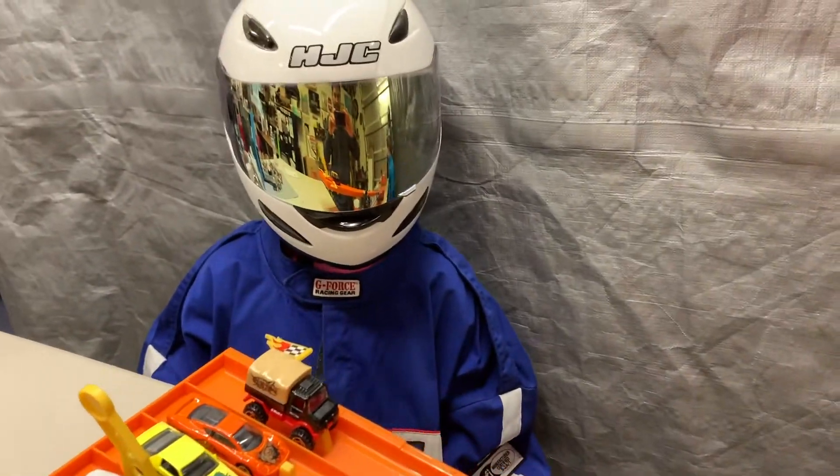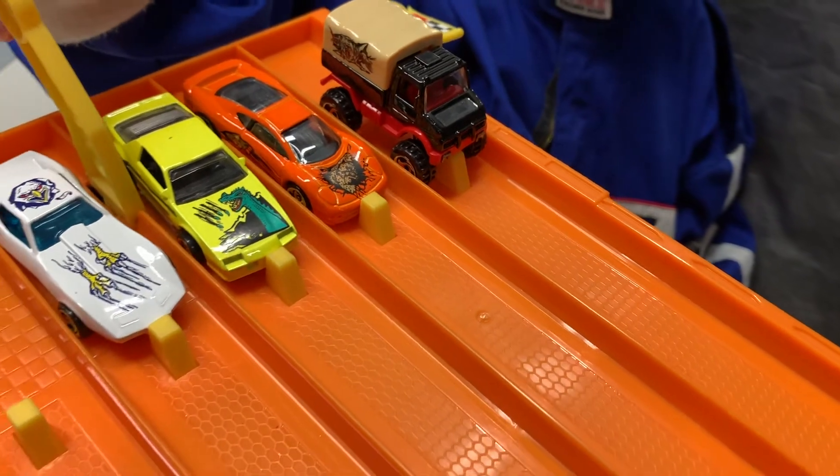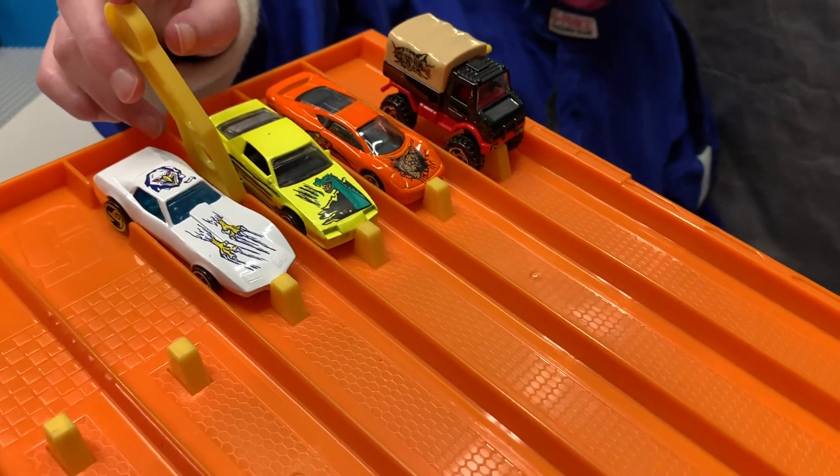Let me give you a countdown on this race track. We have the Unimog in lane one, the Jag in lane two, the Camaro in lane three, and that lovely Corvette in lane four.